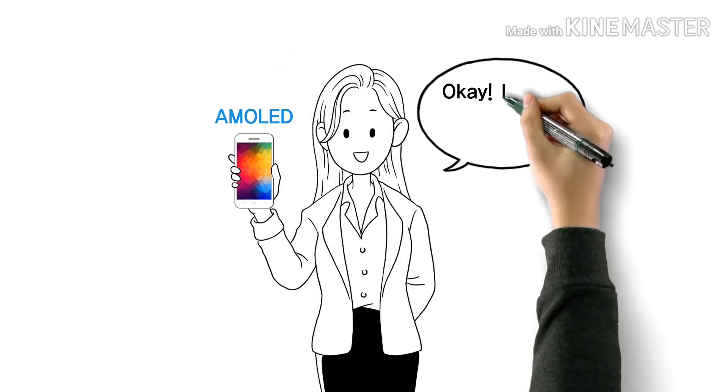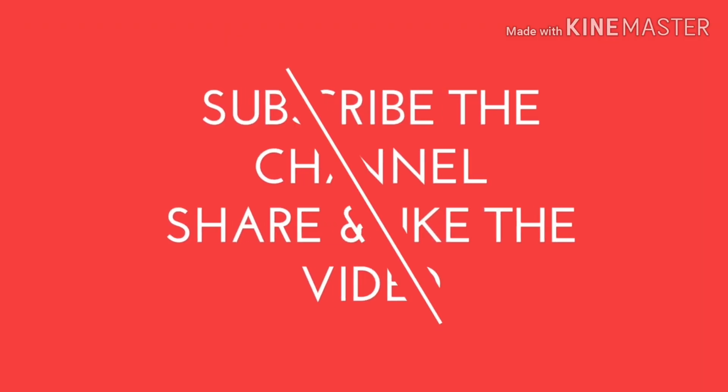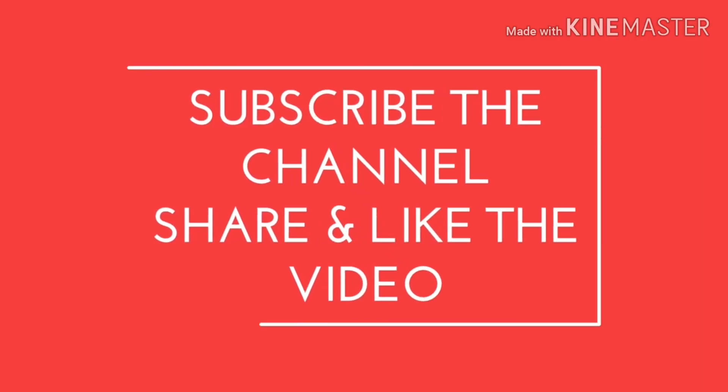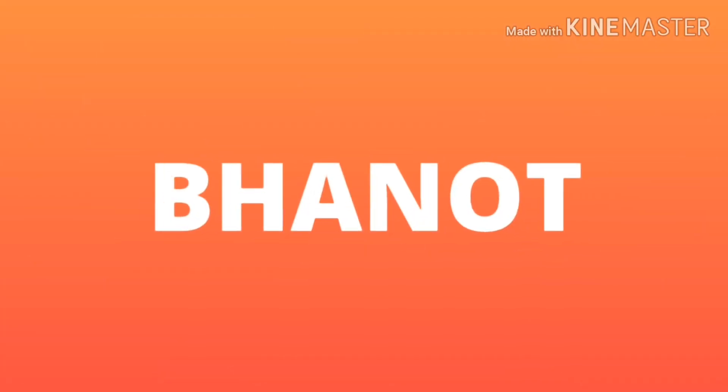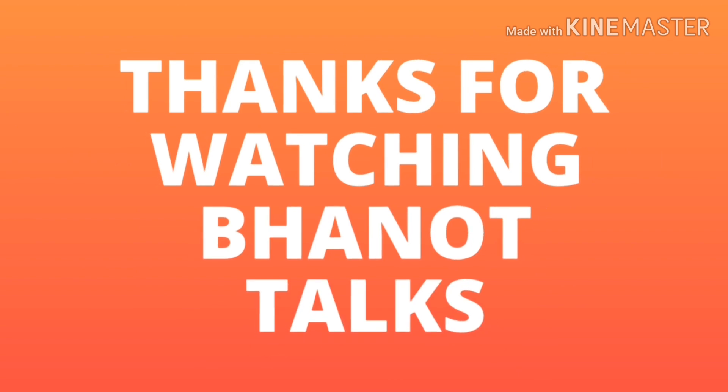Whenever you are going to buy a new phone, always prefer a phone with an AMOLED display and avoid a phone with a TFT display. I hope you've learned some wonderful things from this video. If you liked it, please hit the subscribe button and press the bell icon to get notified of new videos. Thanks for watching, and I'll see you in the next one — bye bye!